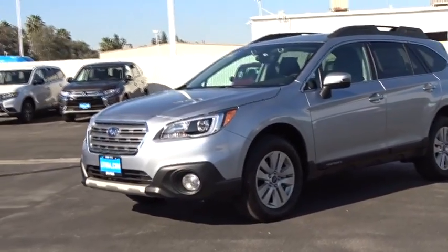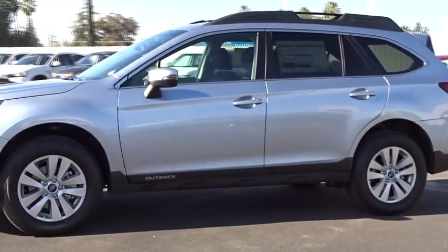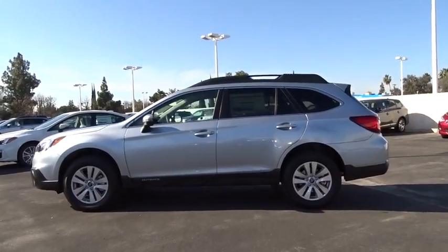The 2017 Subaru Outback. Take the go-anywhere capability of all-wheel drive and plenty of room for cargo and companions and you've got the Subaru Outback. Let the adventure begin.